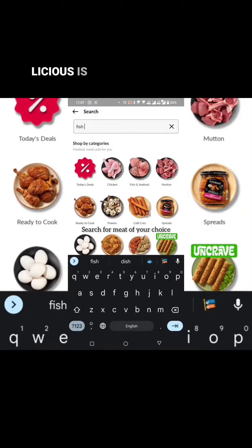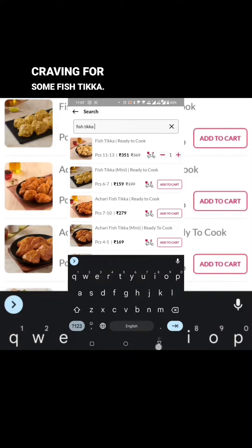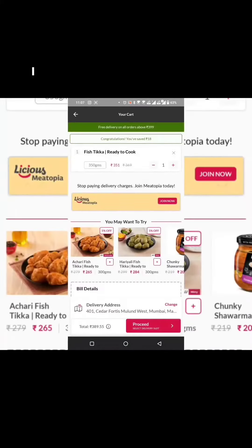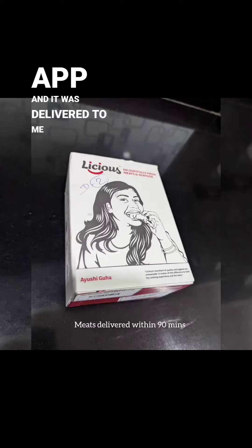Craving for some fresh meat? Licious is the answer. I was craving for some fish tikka, so I placed the order through the Licious app and it was delivered to me in 90 minutes.